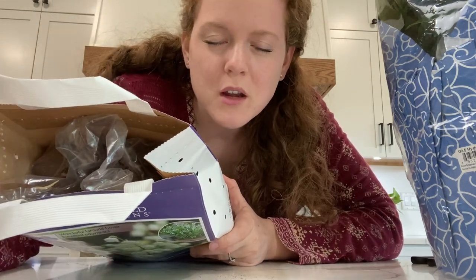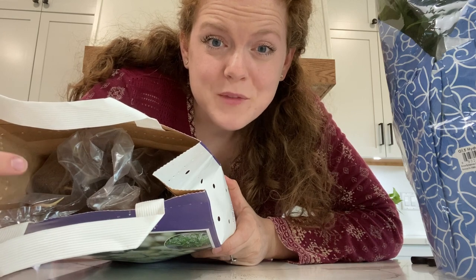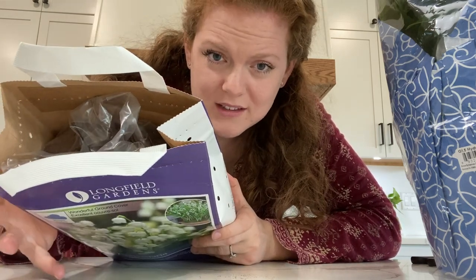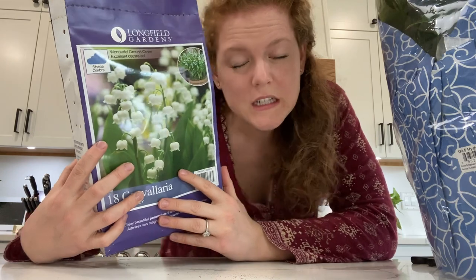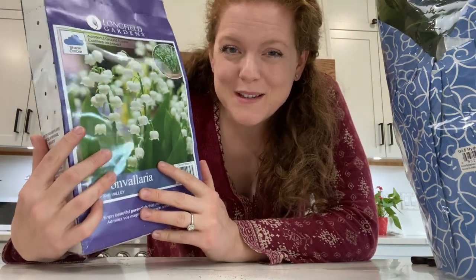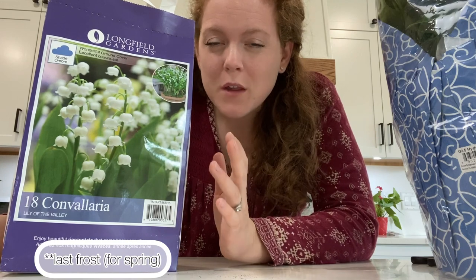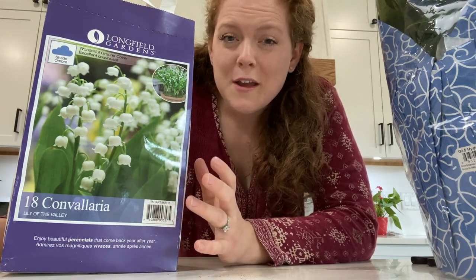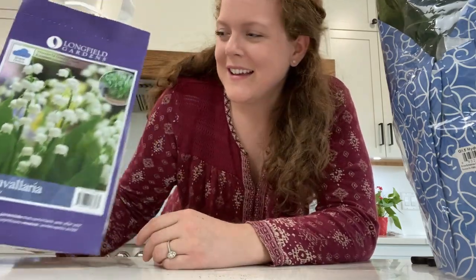Inside each of these cardboard bags there are additional plastic baggies with the actual tubers or bulbs. I went ahead and cut open the plastic bag so that it would get air circulation and wouldn't get hot or condensate in there. I'm going to be storing these in the basement until I'm ready to plant them — it's supposed to snow tomorrow so I'm not planting them then. Some of them are frost-hardy and some of them aren't, so it depends on your last frost date, so make sure you look that up. You can do that easily by just googling your last frost date and your zip code. We're in zone seven here so we still have a few more weeks, but some things like the lily of the valley I am going to go ahead and plant. It also says on the back information about it, and a quick Google search will get you any info you need.